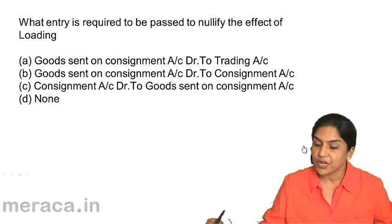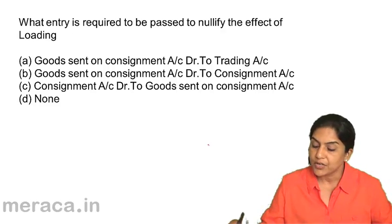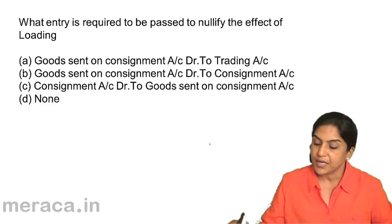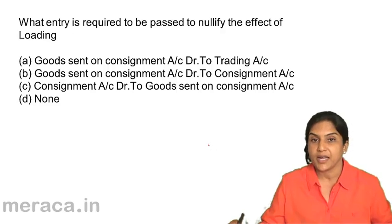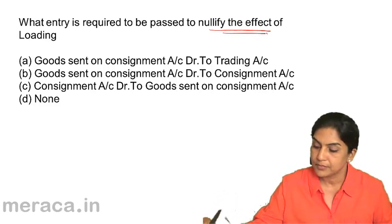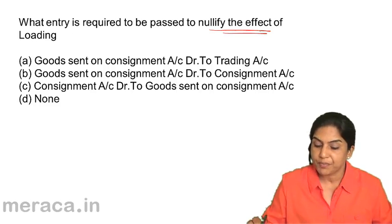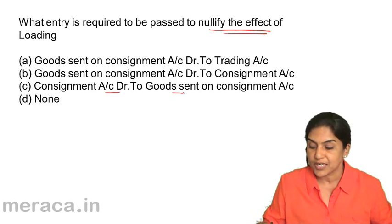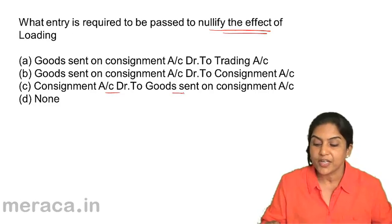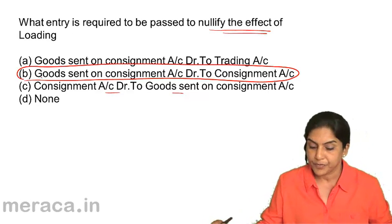Next: what entry is required to be passed to nullify the effect of loading? A. Goods sent on consignment account debit to trading account; B. Goods sent on consignment account debit to consignment account; C. Consignment account debit to goods sent on consignment account; D. None of the above. When goods are sent on consignment, we pass the entry consignment to goods sent on consignment. To nullify the effect of loading, we say goods sent on consignment account debit to consignment. Therefore, the correct answer is option B.